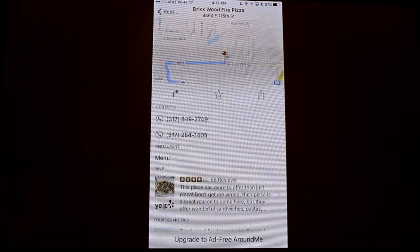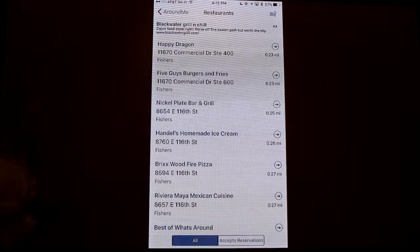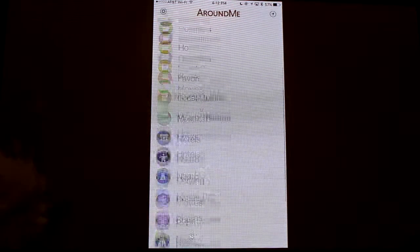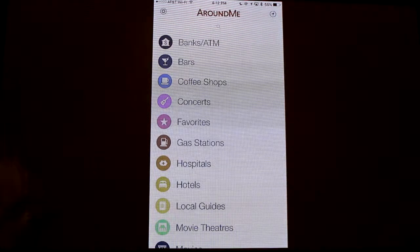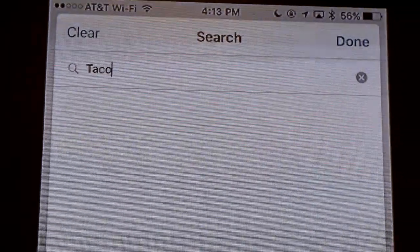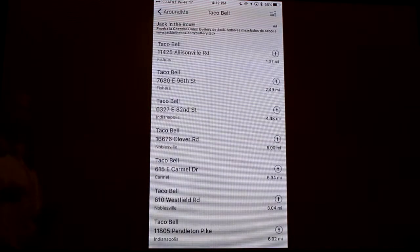Let's say that you're looking for my favorite restaurant, Taco Bell, and you didn't see it immediately listed there. Well, all you have to do is go back to the beginning, you'll see your search icon at the very top — looks just like a magnifying glass. Tap on that, and type in Taco Bell, and immediately it starts to list out some of the Taco Bells that are in the area. There's my favorite one in Fishers.